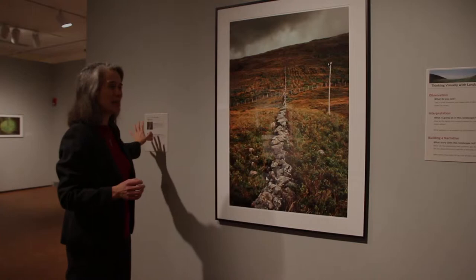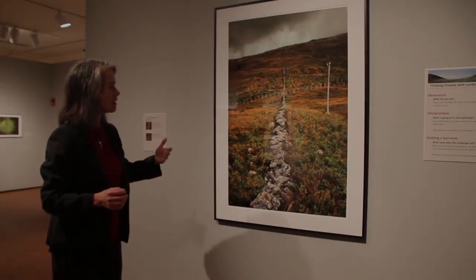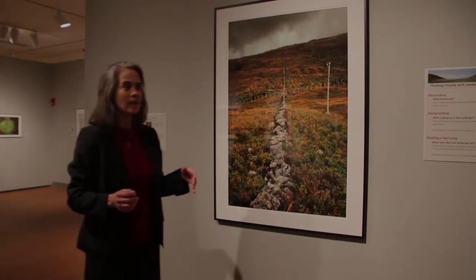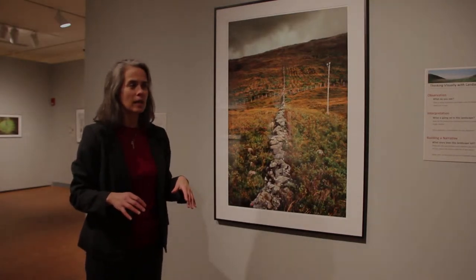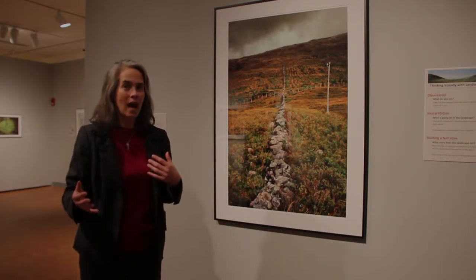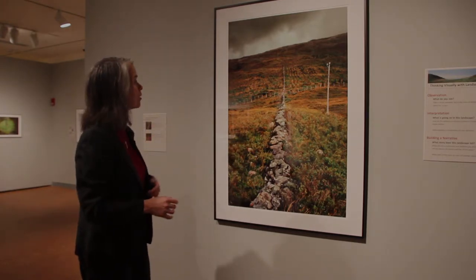We try to keep the labels a little further away because it's really helpful to slow down the process of looking. Studies show that the average museum-goer spends about two minutes in front of any one picture, and it's hard to get a lot if you're just looking and then moving on. Hopefully people will linger with these.